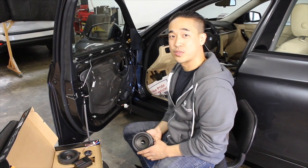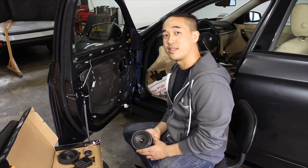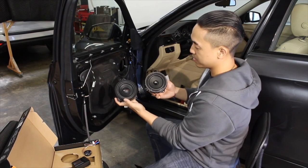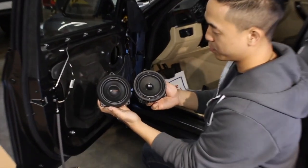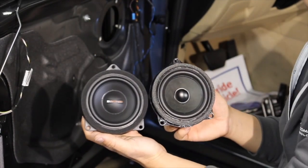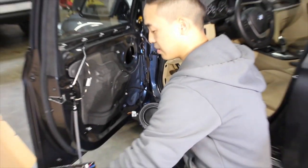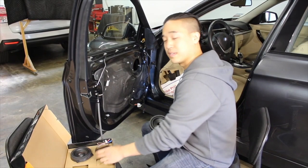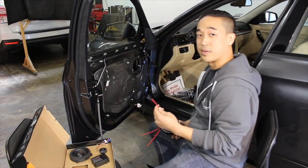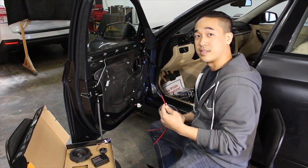Now that the door panels and speakers are removed, let's talk about why these speakers are unique. Match designed these speakers to be a direct replacement, allowing the speaker to be installed without any modification or spacers. They also come with crossovers, tweeters, and speaker adapters so that the factory wiring does not have to be cut.